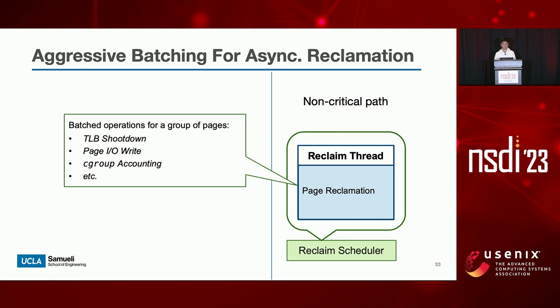Hermit aggressively batches various expensive operations in the page reclamation path for a group of pages, including TLB shootdowns, page I/O writes, cgroup accounting, and more. Batching makes page reclamation 2.9 times more CPU efficient, saving CPU cycles for application threads to achieve higher throughput. It is worth mentioning that all our optimizations and feedback collection happen purely inside the kernel space — in other words, Hermit remains fully transparent to applications.